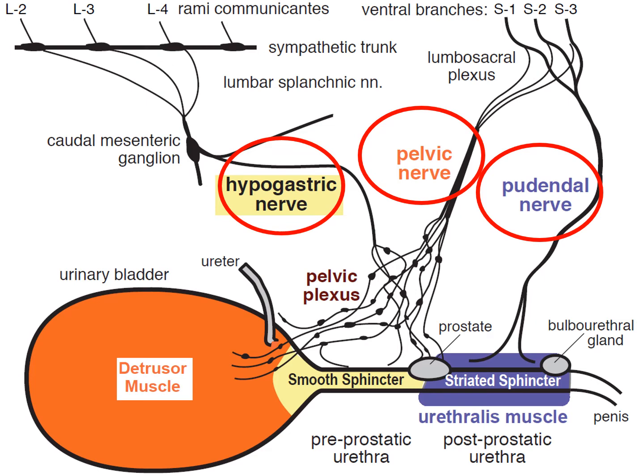There are three major nerves that regulate urinary incontinence. The hypogastric nerve causes compression or closes the internal smooth muscle urethral sphincter. The pelvic nerve, which originates from sacral segments one to three, actually causes detrusor or bladder contraction. And the third nerve, the pudendal nerve, also in sacral segments one, two, three, causes contraction of the striated or distal urethral sphincter.